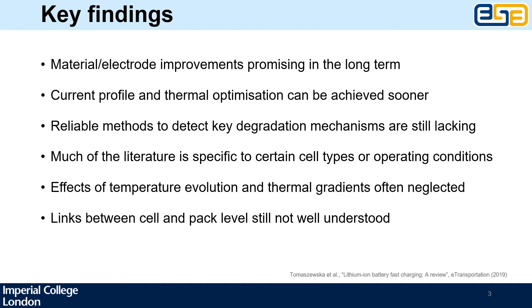We identified a few key limitations or gaps that are still preventing us from charging lithium-ion batteries as fast as we would like. First of all, we found that while there are many promising approaches to improving battery materials, these solutions generally take a long time to be commercialized. There are, however, solutions that can be implemented on much shorter timescales, and these generally include engineering strategies such as current profile optimization or appropriate thermal management.